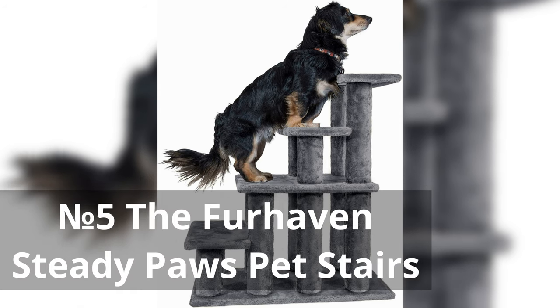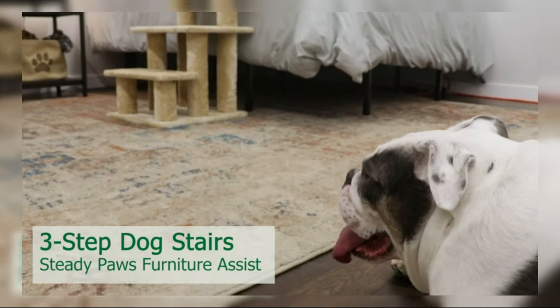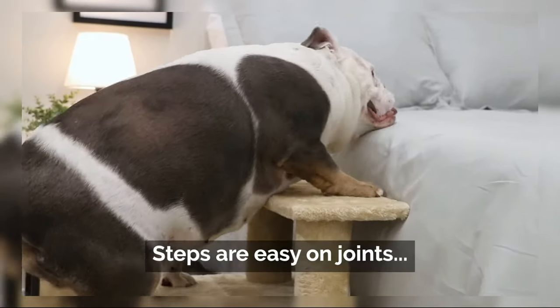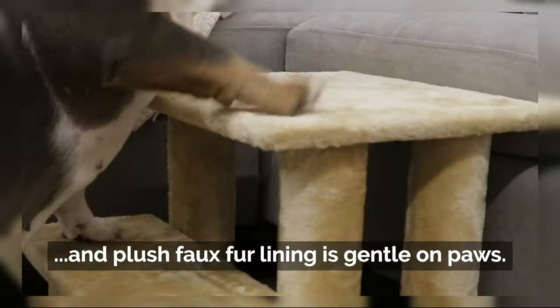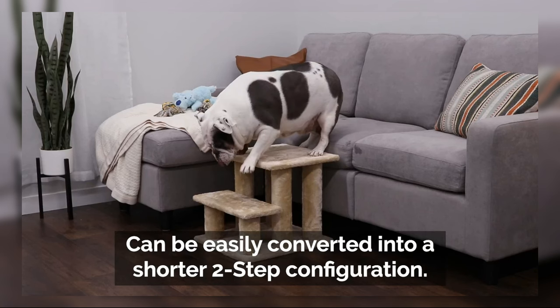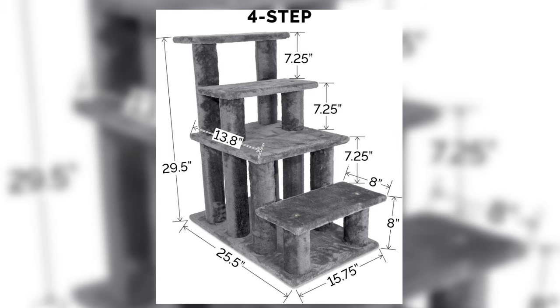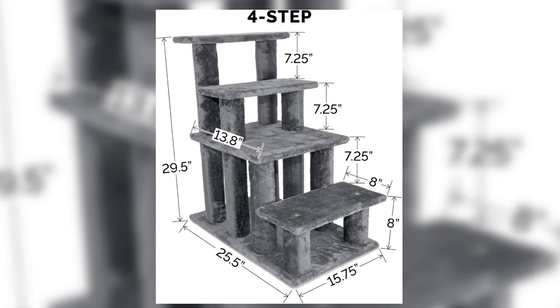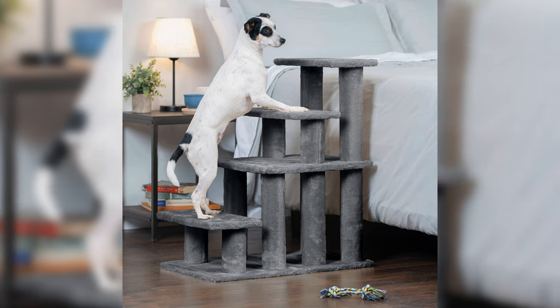Number 5: The Furhaven SteadyPose Pet Stairs. The Furhaven SteadyPose Pet Stairs provide convenient access for pets to high beds and sofas, reducing the risk of injury from jumping. With four steps, they accommodate pets of different sizes and ages. Their gray color blends seamlessly with home decor, and their lightweight design ensures portability. Overall, these stairs promote comfort and safety for pets, enhancing the pet owner experience.